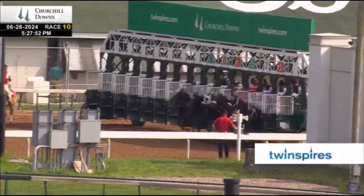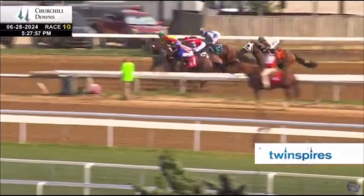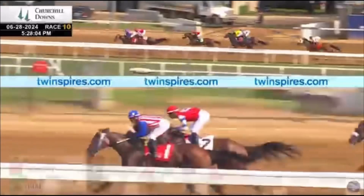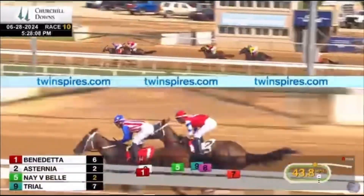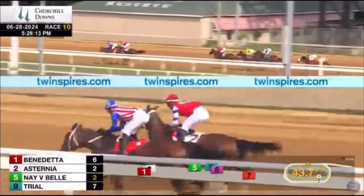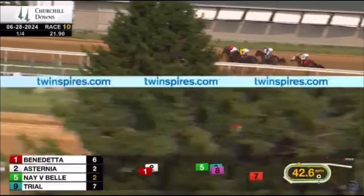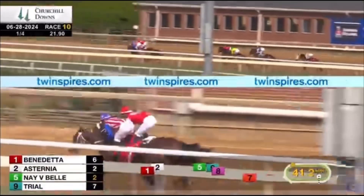They're in the gate. And they're off. Fibber breaks right in stride. Navy Bell with speed, Benedetta comes through toward the rail, and Asternia comes up on through. Asternia and Benedetta go head and head early and speed off, already three clear of Navy Bell racing in third. Trial and Fibber together fourth and fifth, Lady Moscato at the back in sixth. Benedetta and Asternia in a vicious duel down the backstretch, six lengths ahead of Navy Bell after an opening quarter in a torrid 21-4.